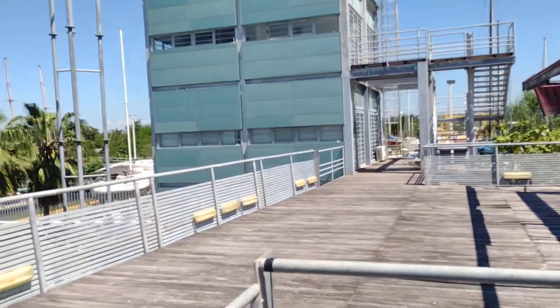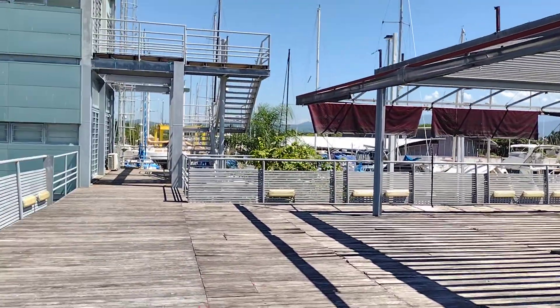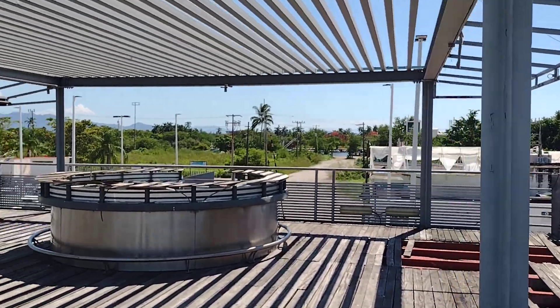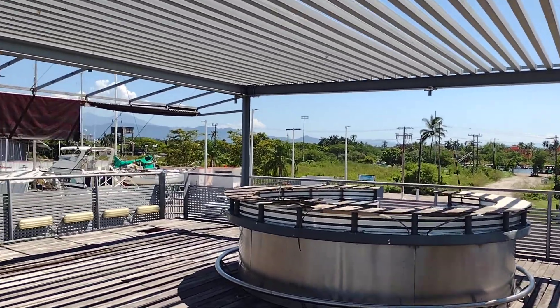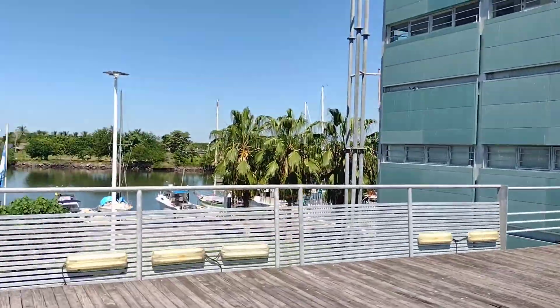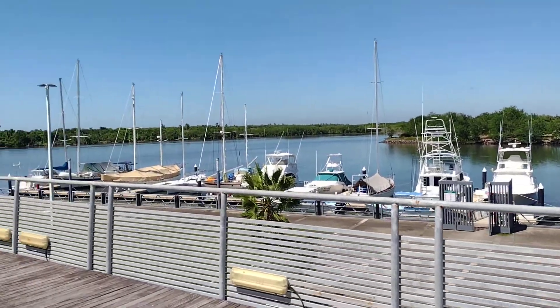So this is upstairs at the facility. Coronavirus took a toll on a lot of things here — this used to be a pretty cool sports bar with TVs where everyone would come up and hang out, but COVID hit and everybody kind of went out of business.